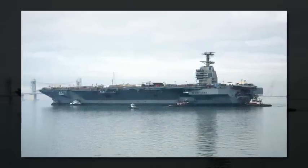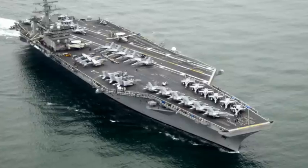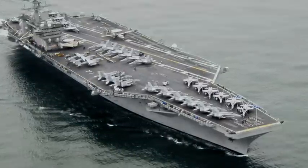The worker in the foreground helps put the Gerald R. Ford's massive size in perspective. The finished carrier measures 1,106 feet long and 250 feet high.